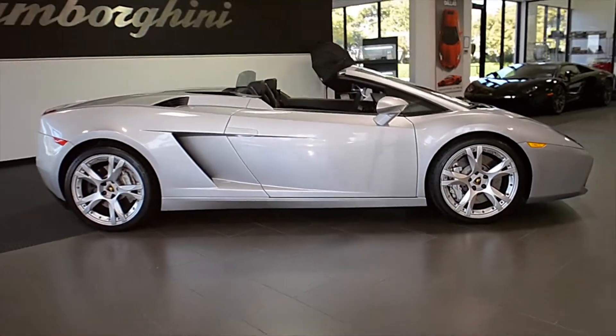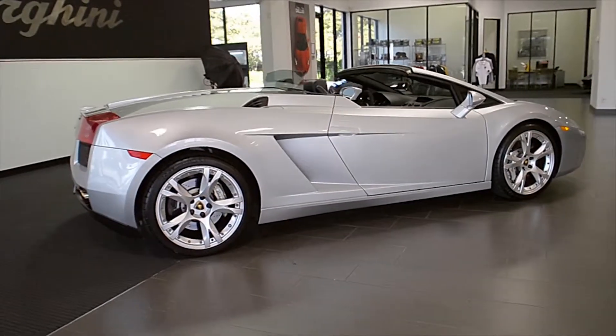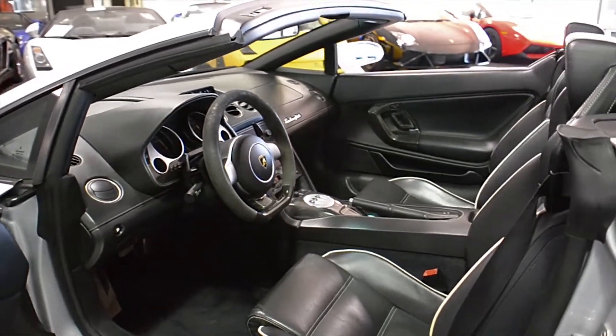Lamborghini Dallas proudly presents this 2008 Lamborghini Gallardo Spyder, equipped with a 5.0-liter, 520-horsepower V10 engine and a 6-speed E-Gear transmission.